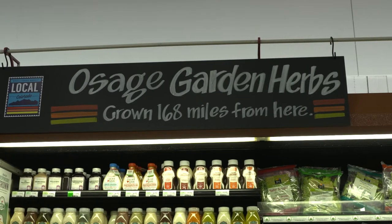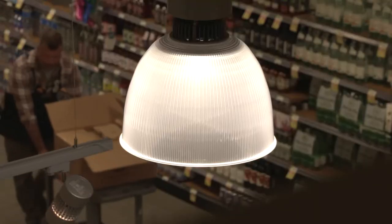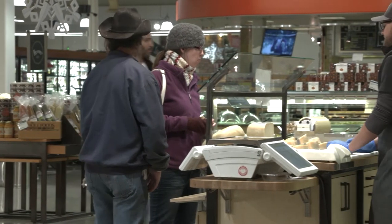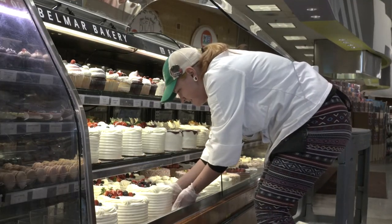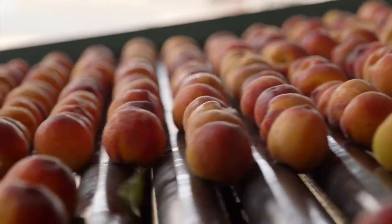The fridges and freezers that keep your salad fresh and ice cream cold add up. Whole Foods has also installed more efficient lighting, as well as solar panels on the roofs of many of its stores. But it turns out retailers aren't even the biggest energy consumers in the food supply chain — in fact, they aren't even the second biggest. That distinction goes to something we consumers almost never see: the food processing sector.